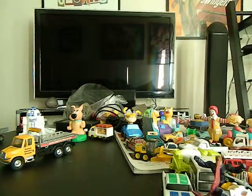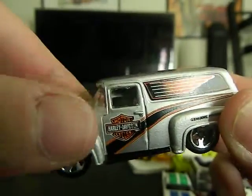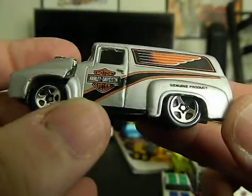Up next I've got a Hot Wheels — 56 Ford from 1999. It is a Harley Davidson vehicle. Hard focus, there we go. The hood opens up to expose more of the engine. Very cool.